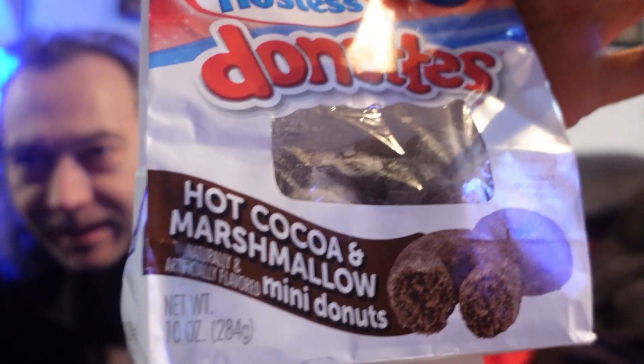I think you're just milking it for all that it's worth. I steal your milk. So what today? We are reviewing Hot Cocoa Marshmallow Hostess Donuts.